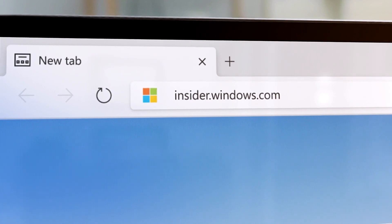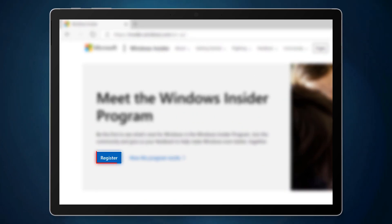If you have a Surface Pro X, make sure that you sign up for the Windows Insiders program to get this update and try it out.